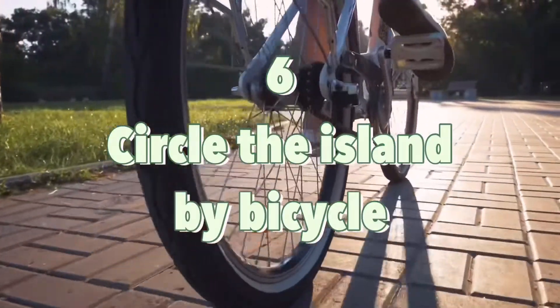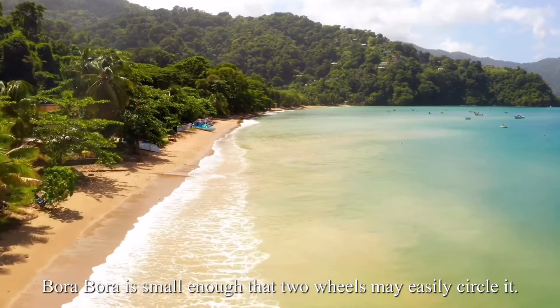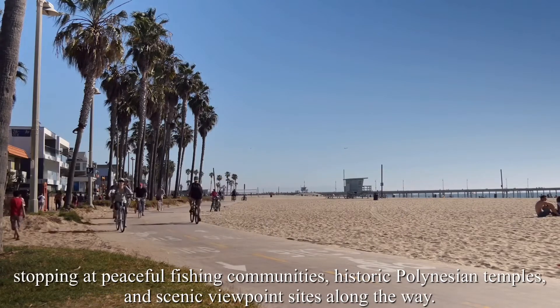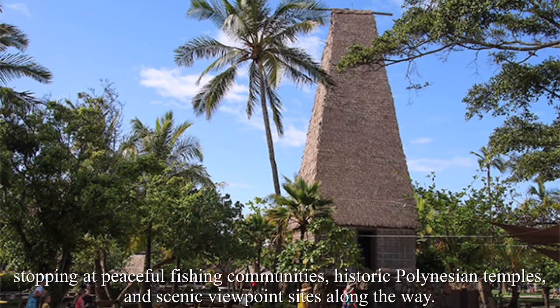Number 6: Circle the island by bicycle. Bora Bora is small enough that two wheels may easily circle it. Rent a bicycle and ride the 32-kilometer coastal road, stopping at peaceful fishing communities, historic Polynesian temples, and scenic viewpoint sites along the way.